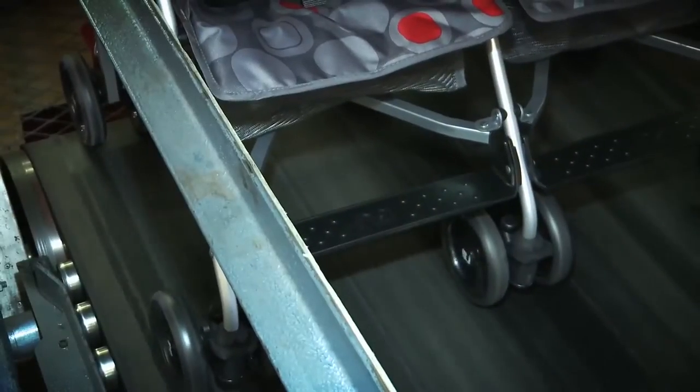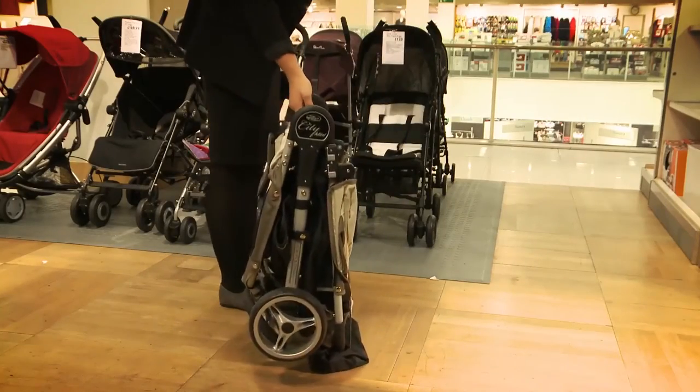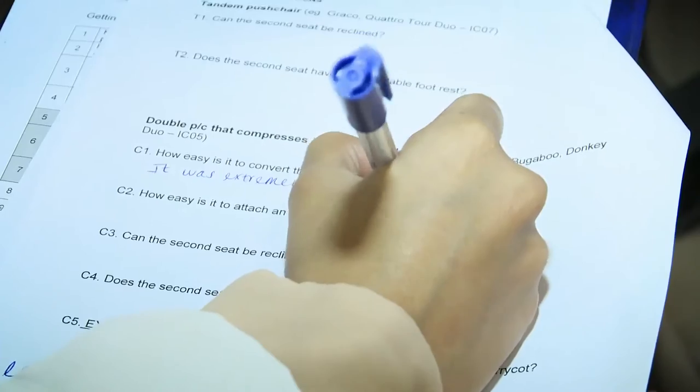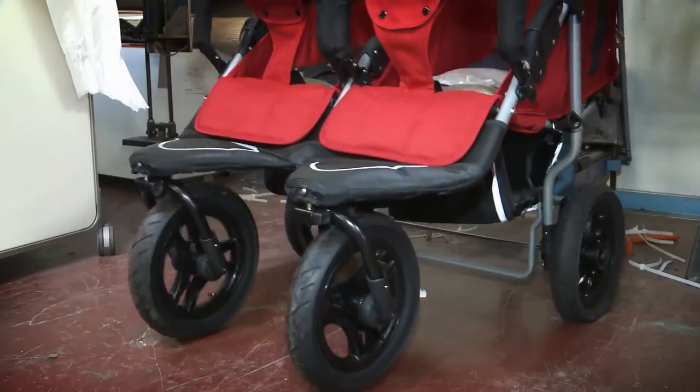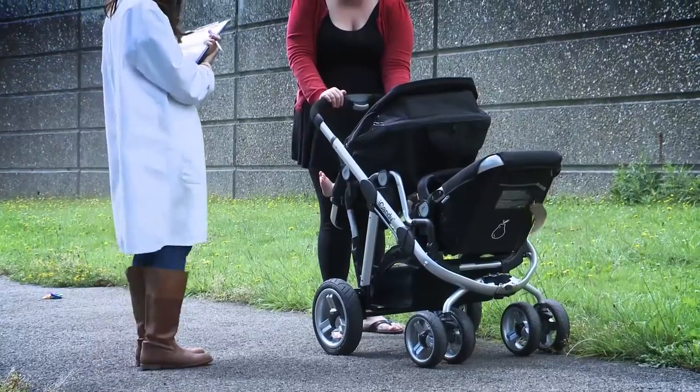When we test pushchairs in our test lab, we look at how easy they are to push on all types of surfaces, fold and store, as well as take on public transport or put in the boot of a small car. We also test to see how safe and durable each pushchair is, and we get our parent panel to try each pushchair out with their baby.